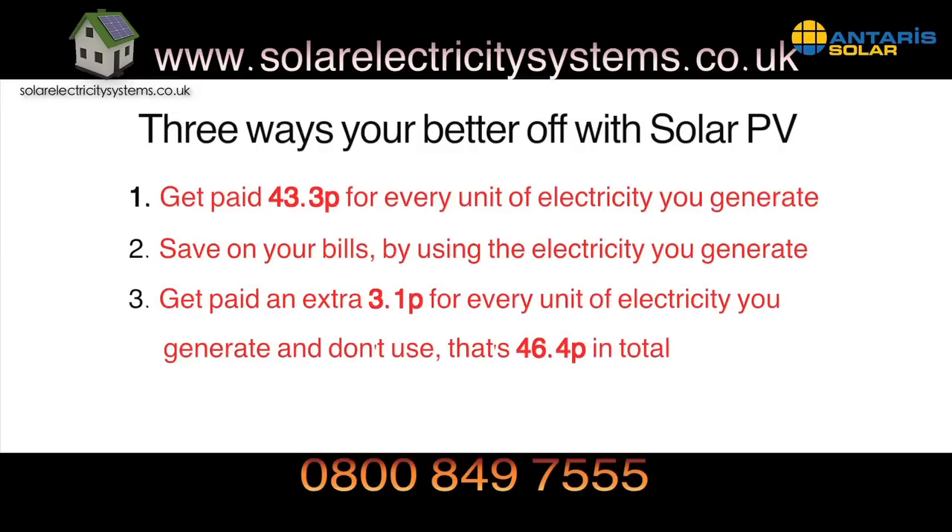Finally, for every unit of electricity you generate and don't use, you can sell this back to your provider and be paid 3.1 pence for every unit — and that's on top of the 43.3 pence you'll be paid for generating it in the first place.